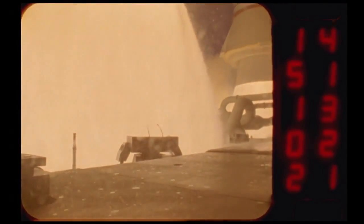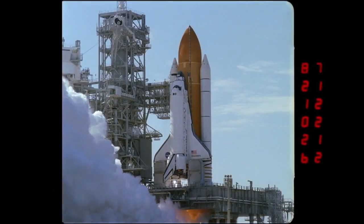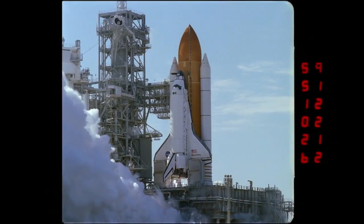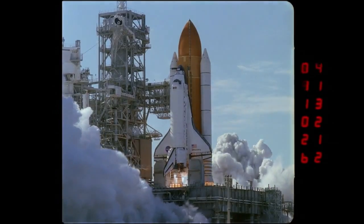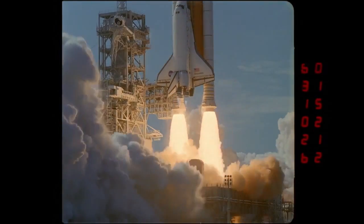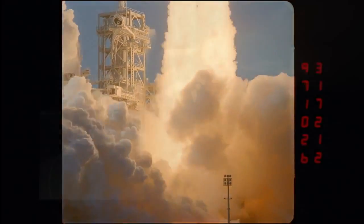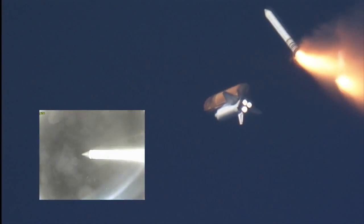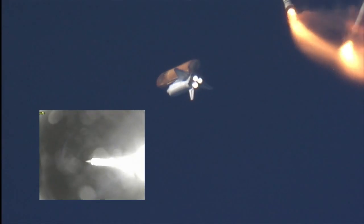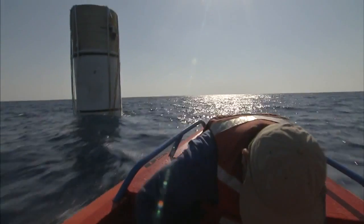A pair of boosters combines to burn 9 tons of fuel every second. The boosters accelerate the 4.5 million pound shuttle stack to 3,000 miles per hour and 24 miles high in just two minutes. By then, most of the fuel is used up and the boosters fall away, leaving the shuttle's own main engines to reach orbit. The boosters parachute safely into the ocean, where they are recovered and reused on later launches.